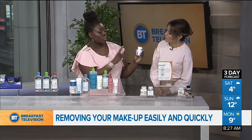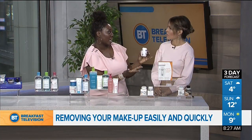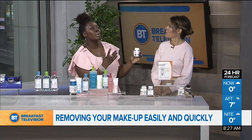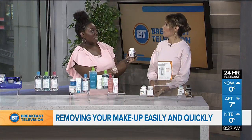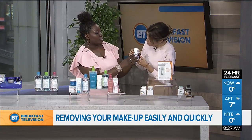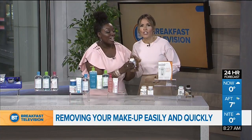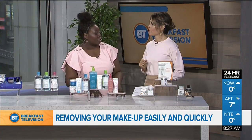The second setting is an 80-second deep cleanse — over 50% more powerful than the first setting. This is for after a workout or if you have long-wear makeup you want to remove.